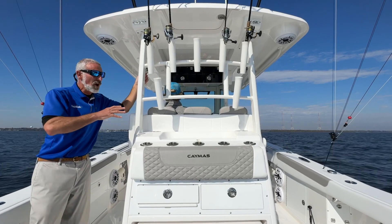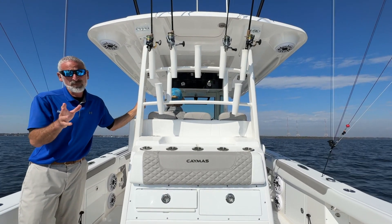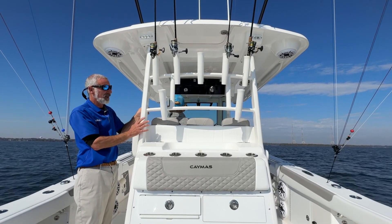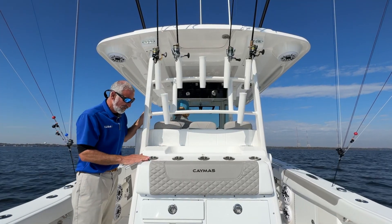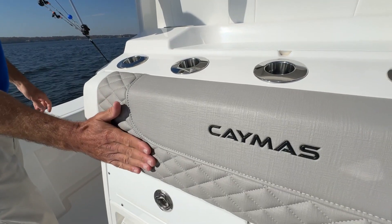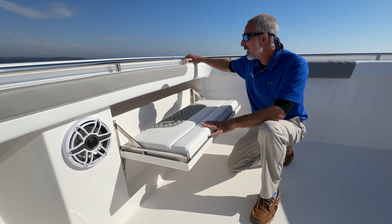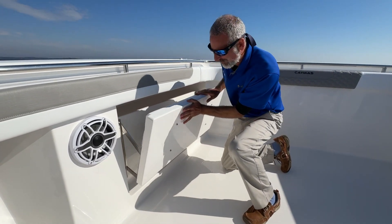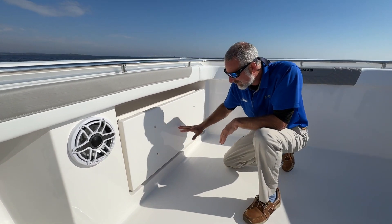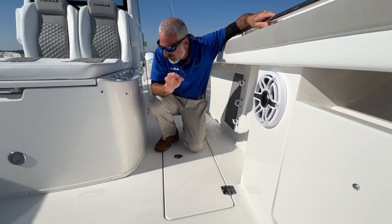Whatever you might think of the overall appearance of this boat, one thing is indisputable: Caymus has done a fantastic job on the fit and finish. The detail work on this boat is gorgeous. Look at items like the powder-coated pipework — they stack dimes on these welds. Check out the flush mount rod holders, the cushions, the diamond stitching. The low-profile bow grab rail has blind fasteners. The fold-away seats up in the bow fold down perfectly flush. Every hinge is recessed and flush. Everywhere you look on this boat, the fit and finish just jumps out.